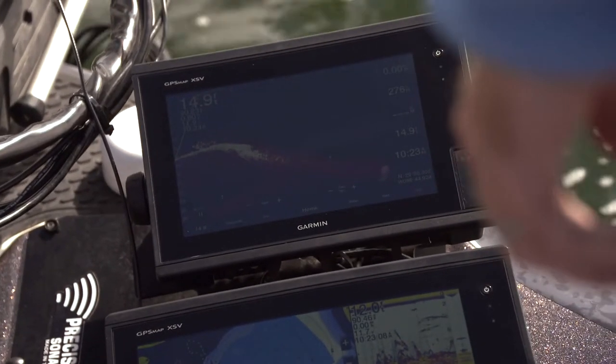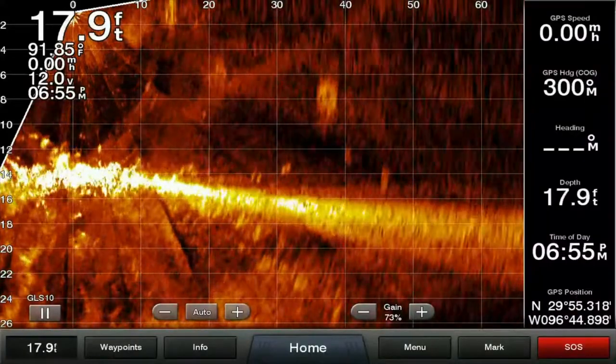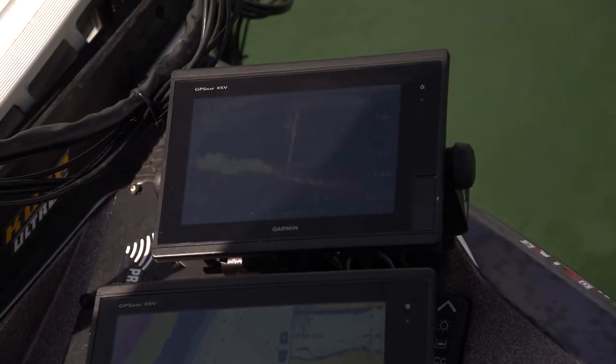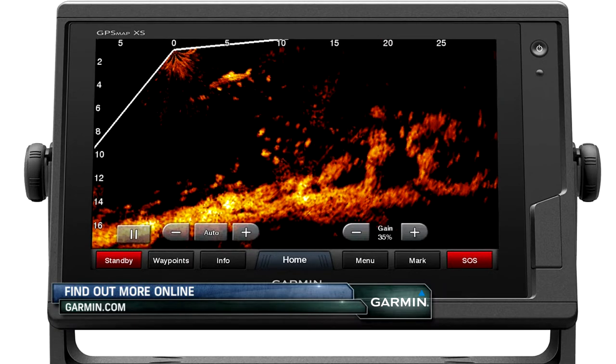This technology is revolutionary as it provides anglers a live view under the water, and out on Pickwick Lake during this event, electronics will prove to be very important. I do think that the Garmin LiveScope will play a huge role in this weekend's events, especially for the kids who do have those LiveScope units already on their boats. And if not, they will very much want them at the end of it.